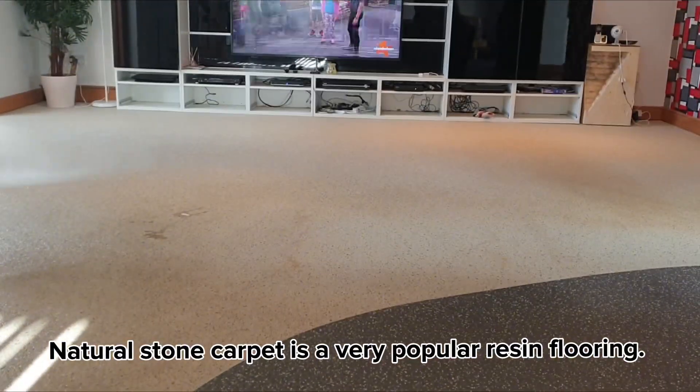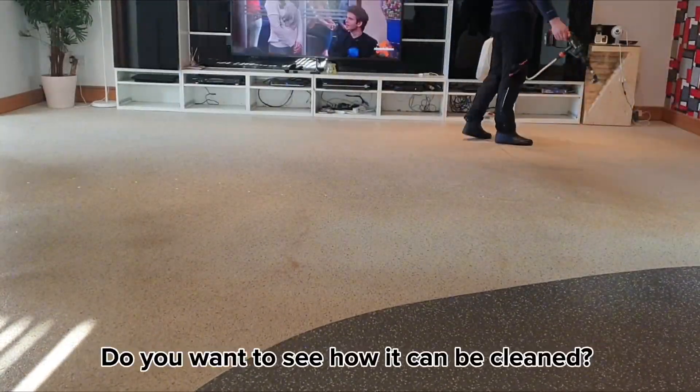Natural stone carpet is a very popular resin flooring. Do you want to see how it can be cleaned?